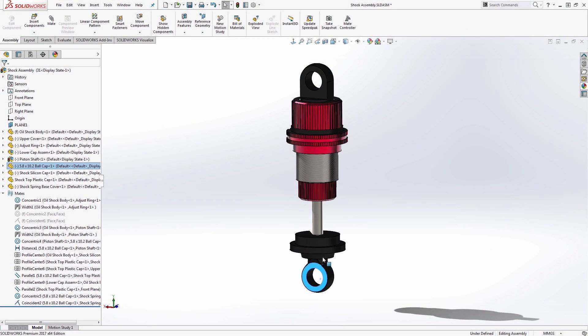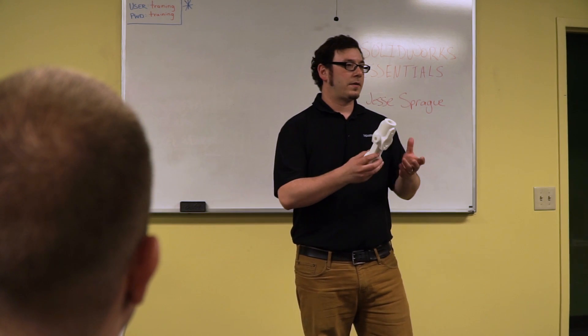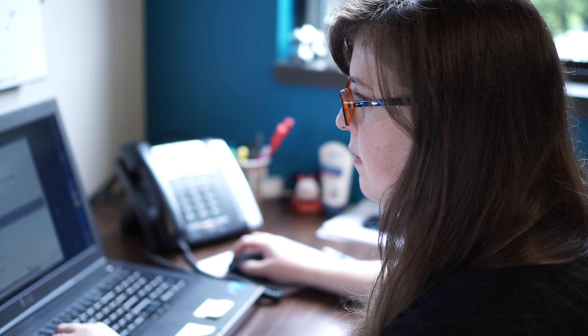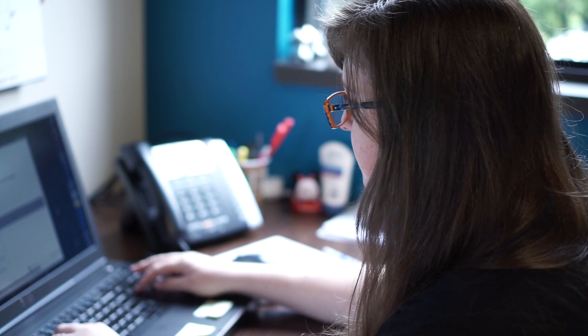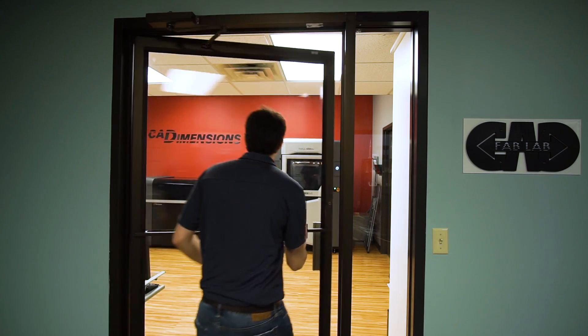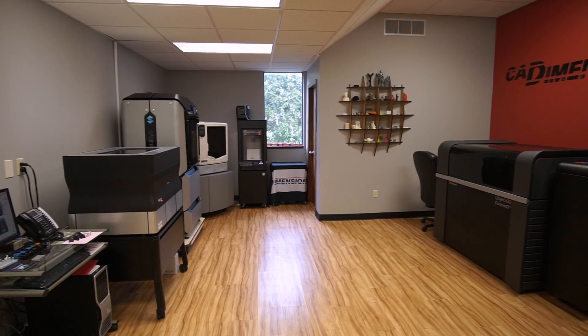CAD Dimensions wants to be your partner in design and manufacturing, which is why we offer a whole host of additional services to help your business. Whether you just need a hand getting the new system set up or training for your staff, we're here to help. We can assess your process and reduce your workload through design and validation services. We can even build prototypes and fully functioning end-use parts right from our state-of-the-art fab lab.